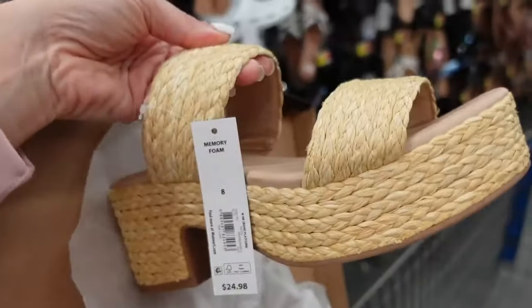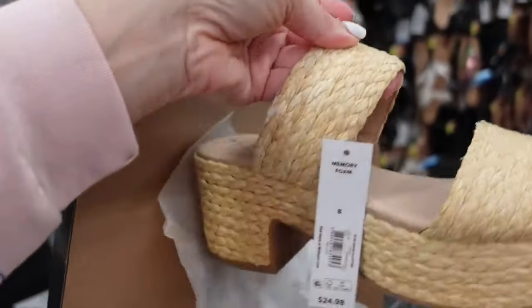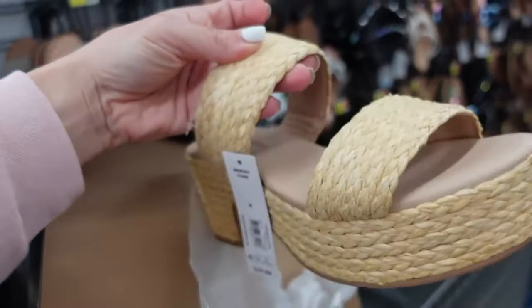New straw mules from No Boundaries. These have that platform, the double strap with the chunky heel. They're $24.98.